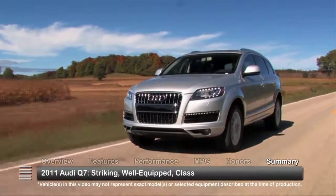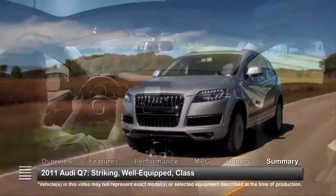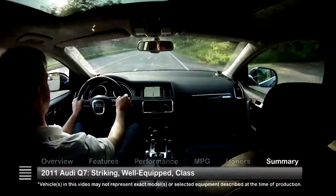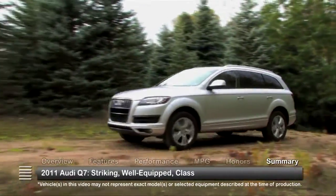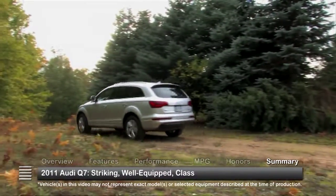The 2011 Audi Q7 backs up its striking good looks and superior interior appointments with new engines and Quattro all-wheel drive to claim its place among world-class SUVs.